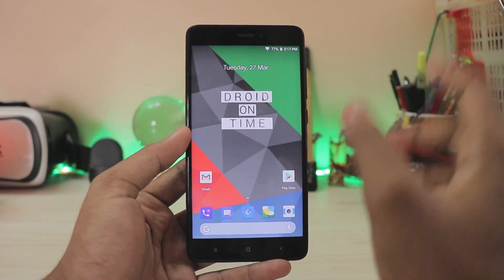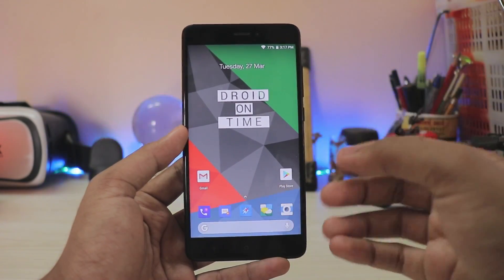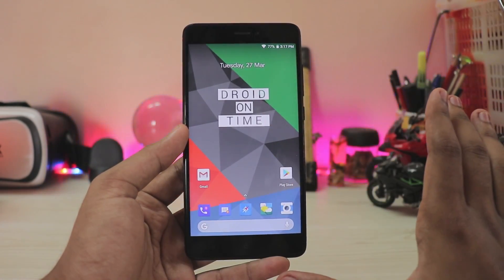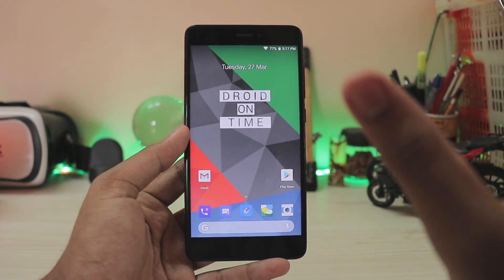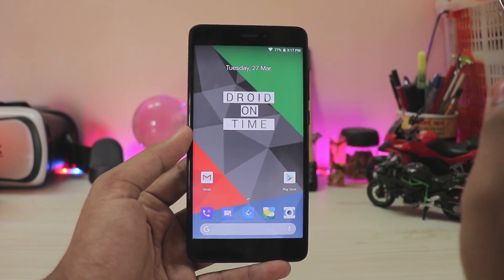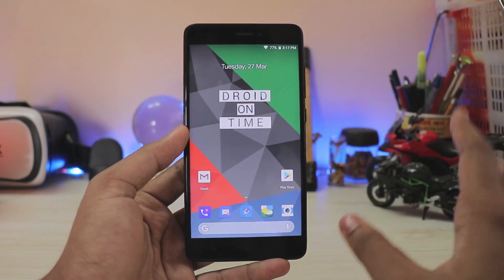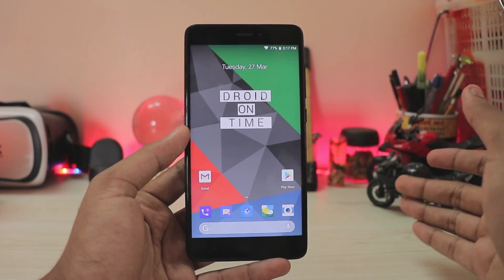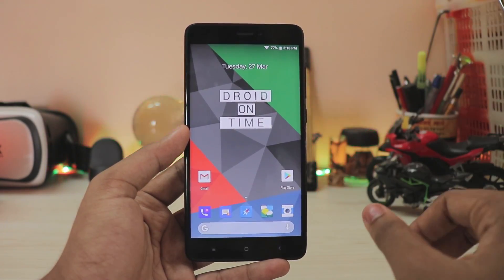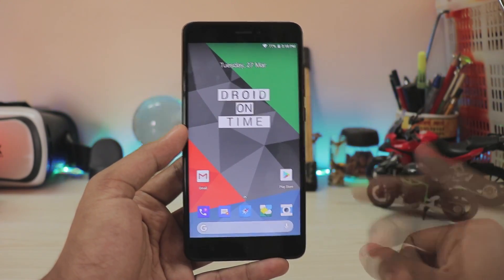I have it installed on my Redmi Note 4, which is an officially supported device, so it has OTA updates for security patches, newer features, and bug fixes — so I can freely use this ROM as my daily driver. As I mentioned about the design, with Android Nougat it was looking pretty impressive, but with Android 8.1 it already had the adaptive UI built into the system, so the developers had to take a step further to make it look beautiful and stand out from other ROMs.